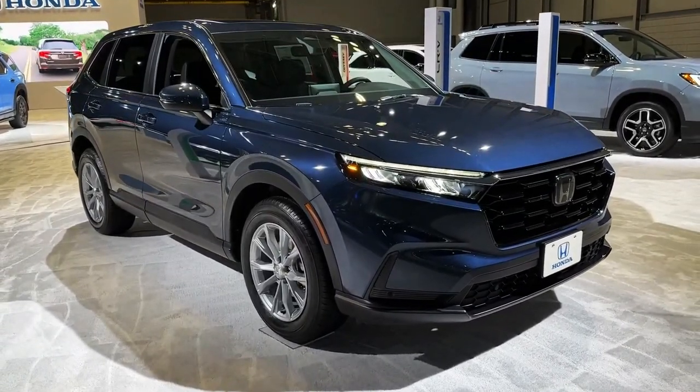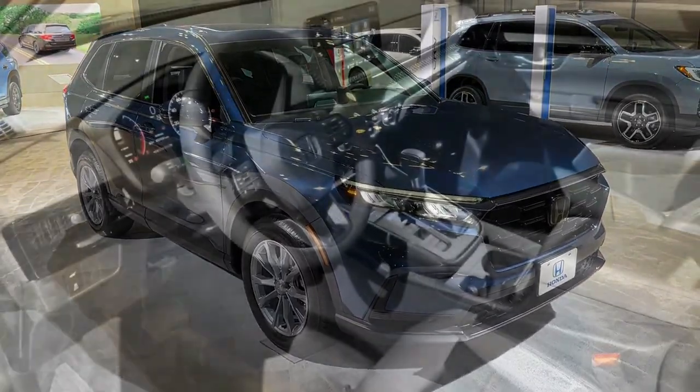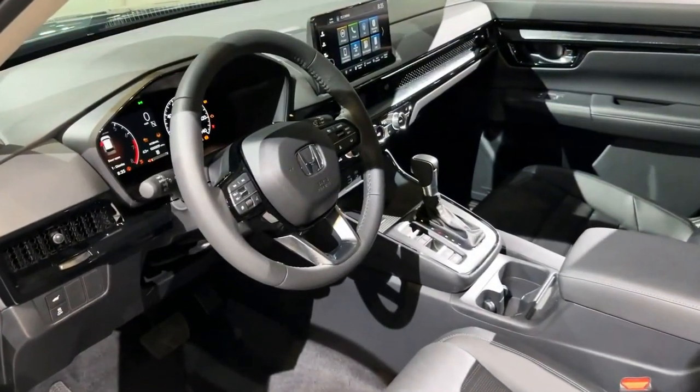Interior, comfort, and cargo. The CR-V's handsome interior design is highlighted by a honeycomb-textured insert spanning most of the dash, discreetly hiding the air vents.